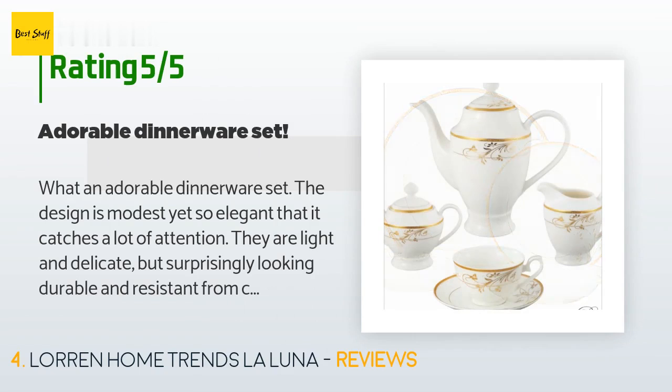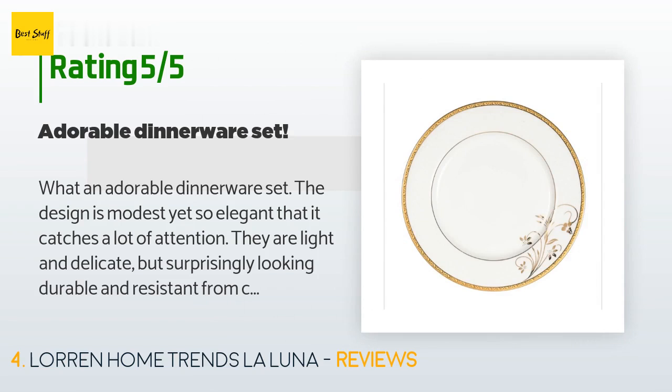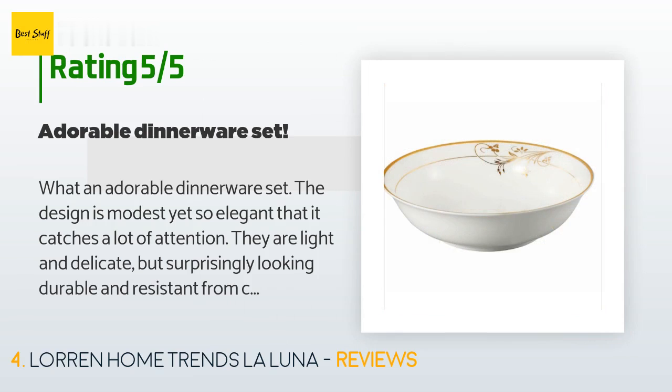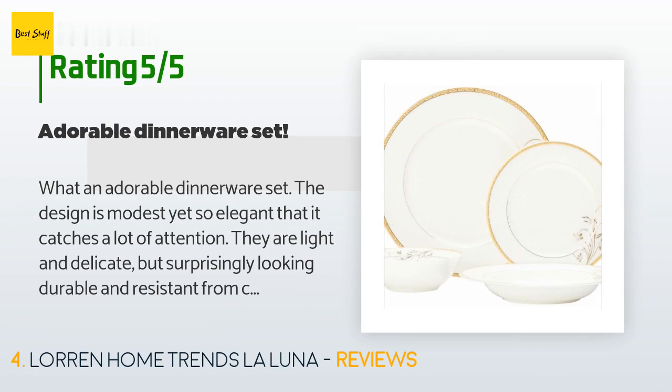A customer said: "What an adorable dinnerware set! The design is modest yet so elegant that it catches a lot of attention. They are light and delicate but surprisingly looking durable and resistant from chipping. I haven't used them yet as they are intended for special occasions; however, I'm sure they will give much joy to my family and guests. I checked every piece and not one was dented nor broken, everything came in perfect condition, and delivery was earlier than expected. The price is so affordable — I highly recommend this dinnerware set!"